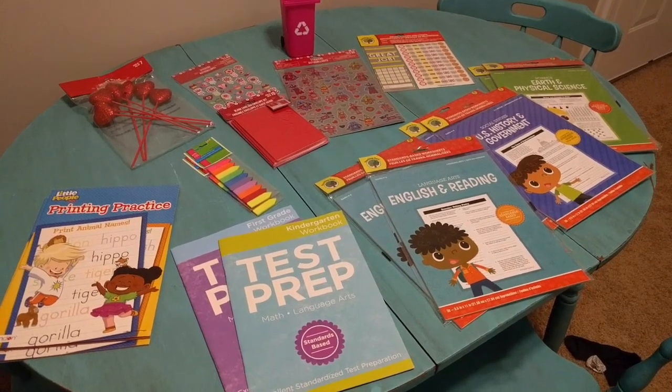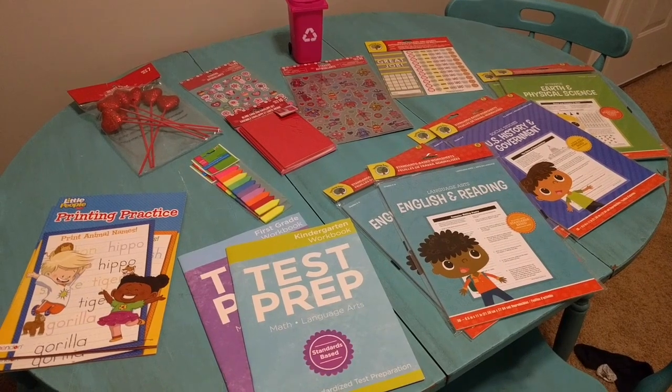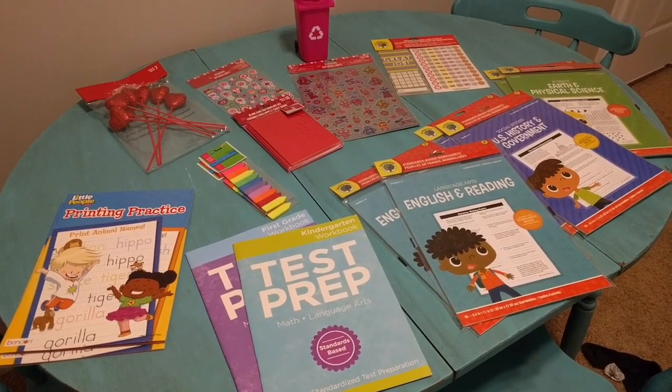Hi everyone, it's Michelle from A Common Life and today I want to share with you a Dollar Tree homeschool haul that I just did. I am always so impressed with all of the things that they have for homeschooling at the Dollar Tree.